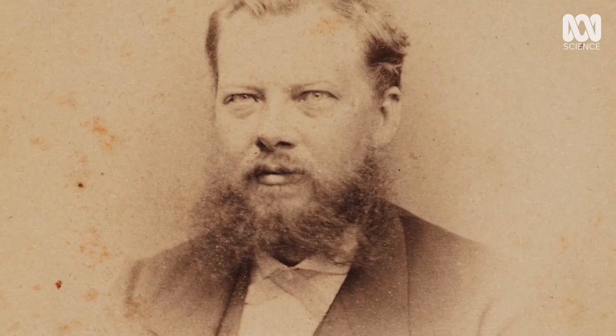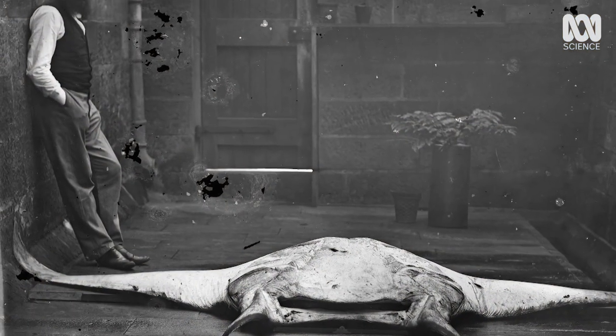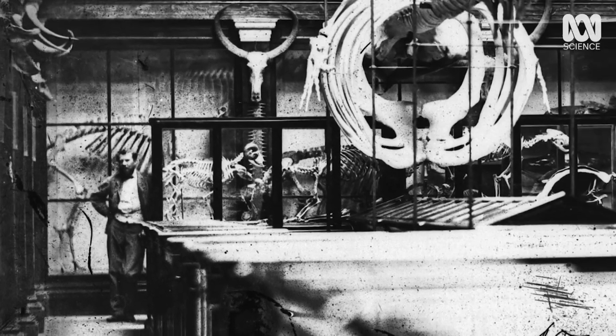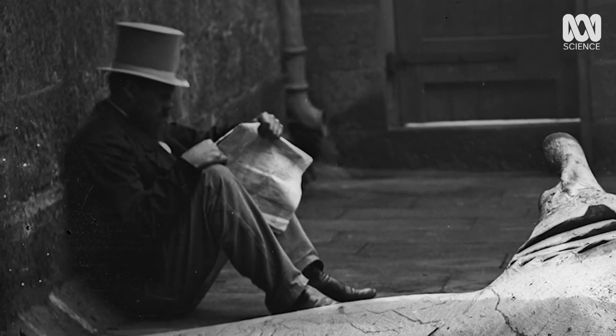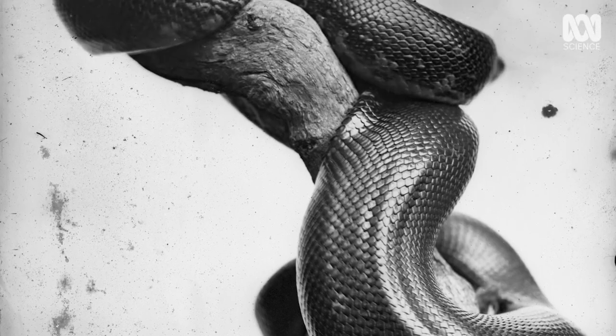But that all changed in 1864 with the appointment of the seventh curator of the museum, German zoologist Gerard Kreft. He changed this museum – he introduced the formal study of science and stopped sending every specimen back to England for study; he studied it here. Kreft had a really insightful eye; he'd been on many expeditions and had a good understanding of Australia's incredible fauna. He discovered over 30 Australian species – new discoveries that went all over the world.